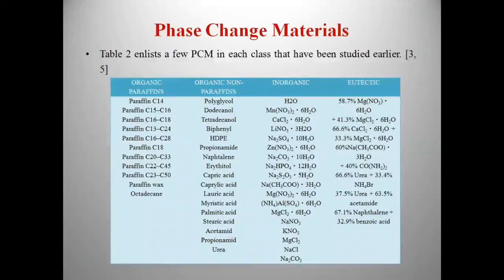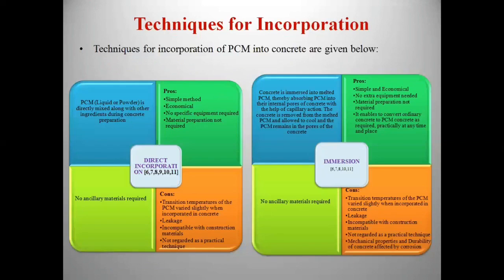Commonly used PCMs under each class have been listed here. Techniques for incorporation of PCM into concrete: the first one is direct incorporation, where PCM is directly mixed along with other ingredients of concrete during preparation. The next one is immersion, where concrete is immersed into melted PCM, thereby absorbing PCM into the internal pores of concrete with the help of capillary action. A major problem in both these techniques is leakage of PCM out of concrete while changing its phase.